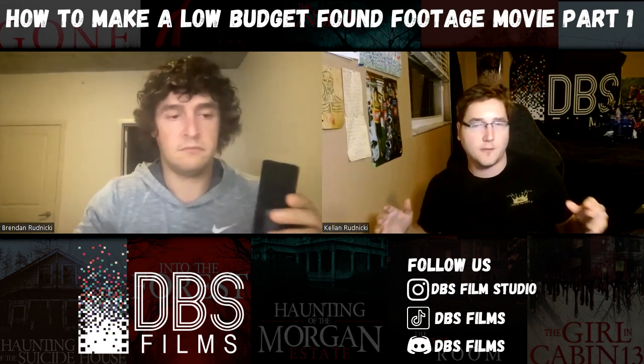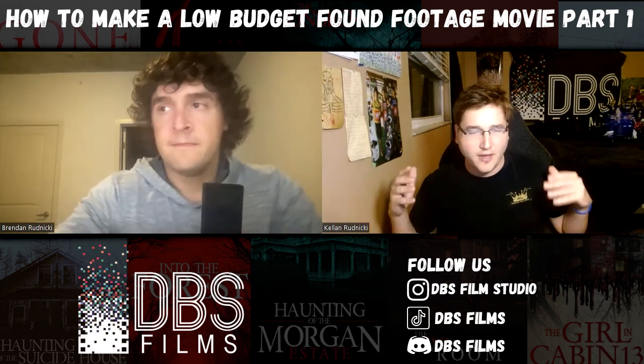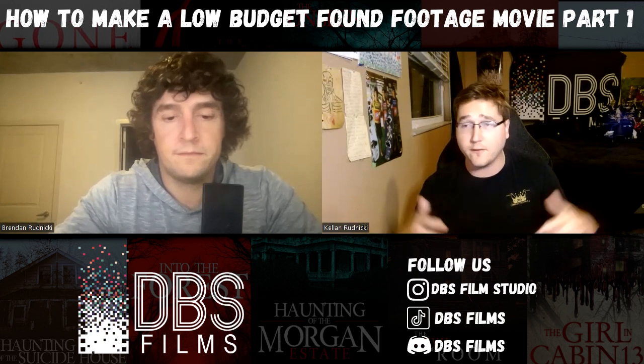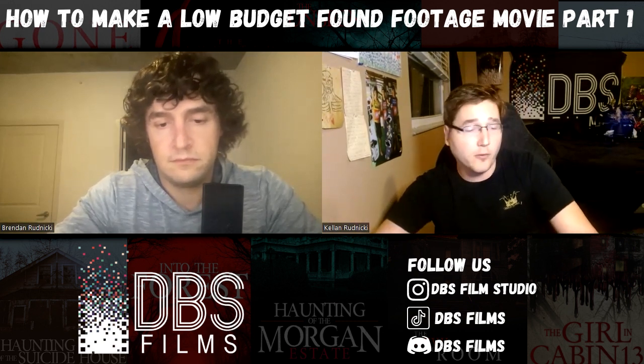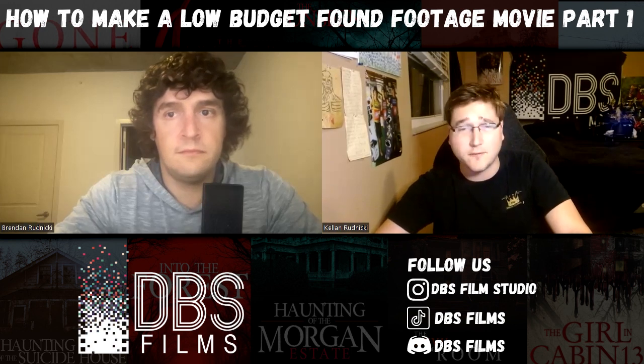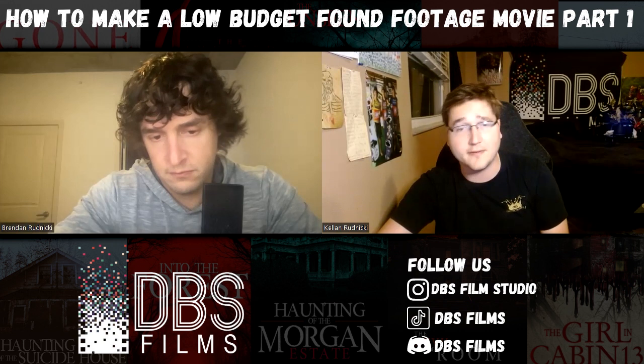We want to take these next two episodes to basically describe to you guys what the process will look like, what are some of the pitfalls, and really advise you on how you can potentially make your first feature film and your first found footage movie. So before we hop into it, be sure to take a look at our Discord online. We make movies for our fans with our fans. If you've ever wanted to be part of the process or on set with us, that is the place to be.